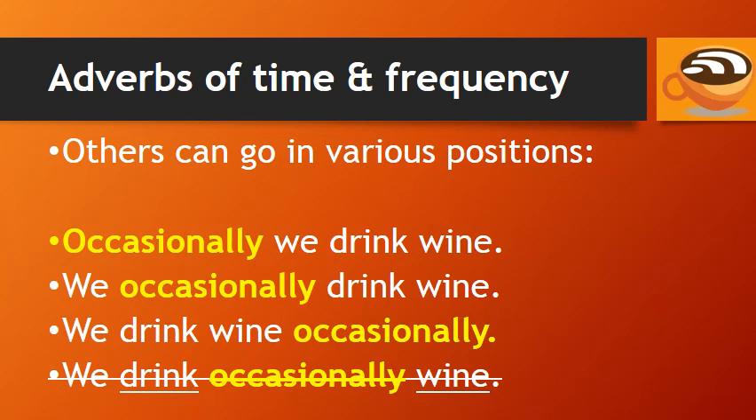These three sentences are all correct. But again, do not say 'We drink occasionally wine,' because this commits the error of putting the adverb between the verb 'drink' and its object 'wine.'